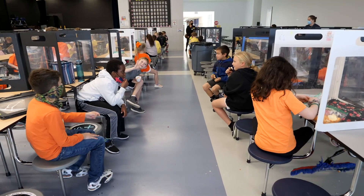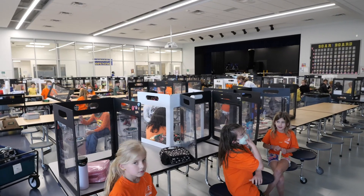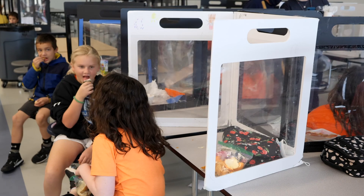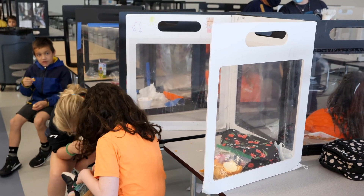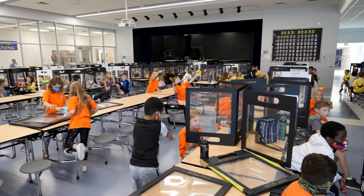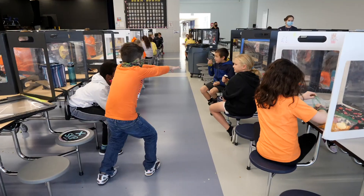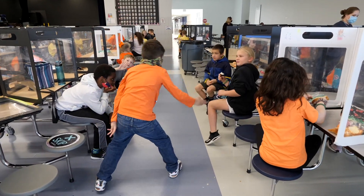This is our awesome cafeteria. It's huge and brand new, and this year it looks a little different because our kids are bringing their desk shields with them to eat in the cafeteria. They sit every other seat so we can spread out a little bit. They have their desk shield, but as you can tell, they're still able to talk to their friends and socialize during lunchtime.